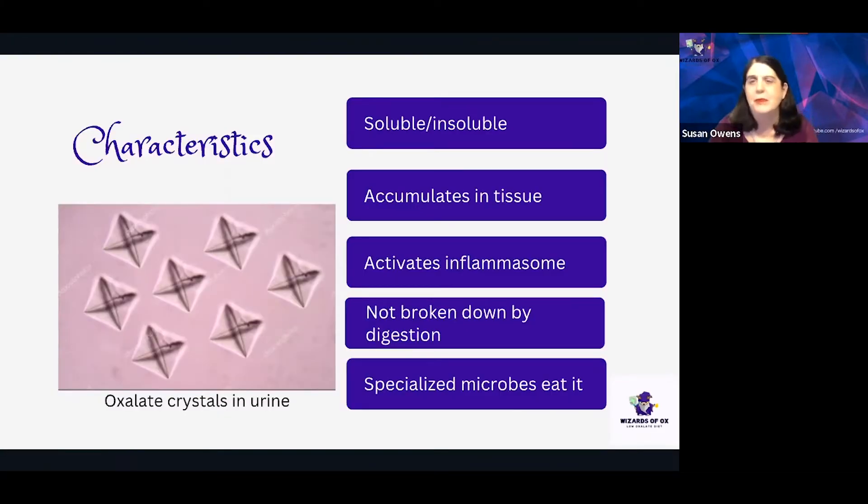In its crystal form, where oxalate is insoluble, oxalate may irritate tissues and can be taken into cells. In its insoluble form, it easily interferes with the movement of other important molecules like sulfate and ones that change pH like bicarbonate.